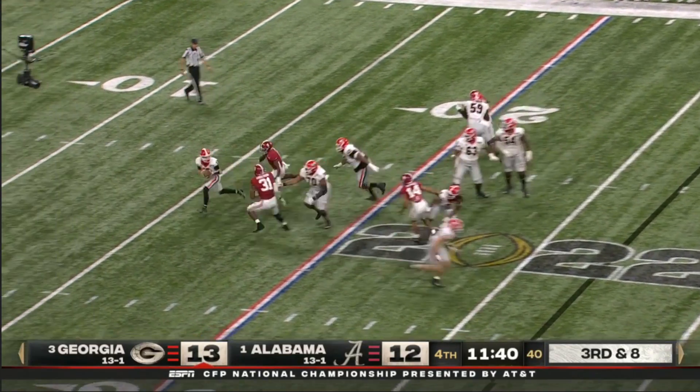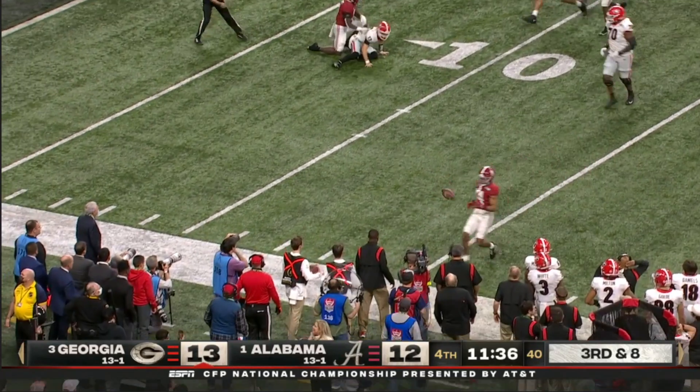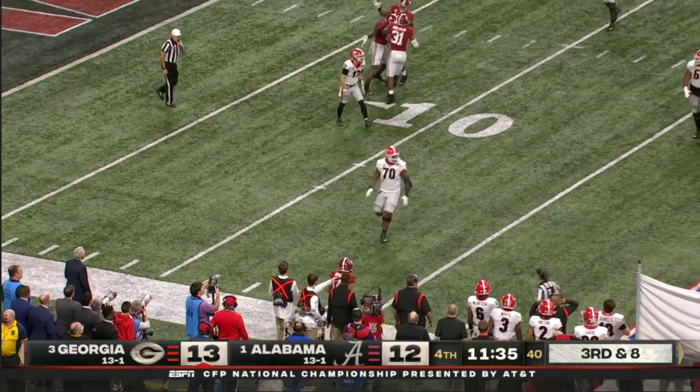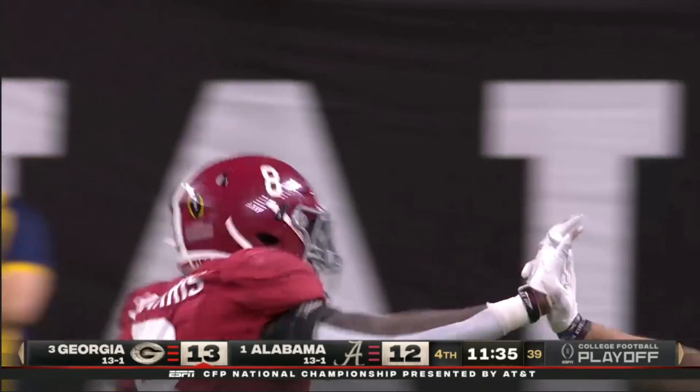Here comes the pressure. Bennett immediately on the run, he'll be chased down, tries to make a desperation heave. Harris had him in the grass, that ball nowhere near back to the line of scrimmage.